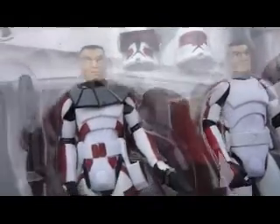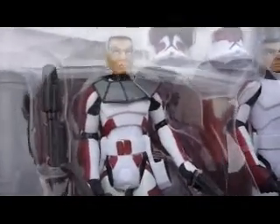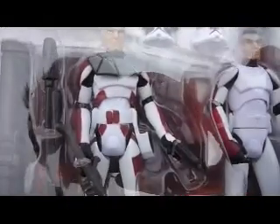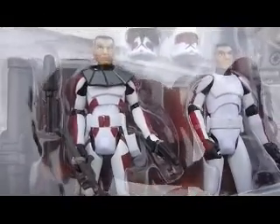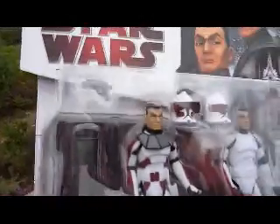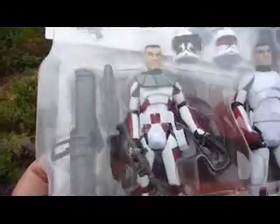I've got this in Sainsbury's in England, it was about half price, so it cost about £8.50 for this pack. You've got the two Clone Troopers there with all the equipment they come with.